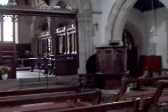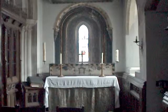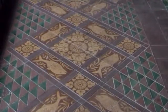At the east end, to the south of the chancel, we have the Lady Chapel. On the floor of the chancel, you may like to see these tiles.